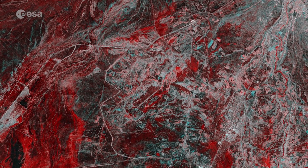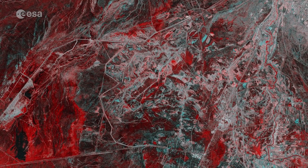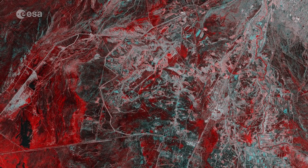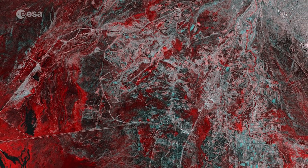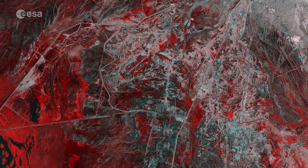The flood event was declared an emergency, so the International Charter on Space and Major Disasters was activated. The charter takes advantage of observations from a multitude of satellites to aid emergency relief. Images from Copernicus Sentinel-1 contributed to this particular effort.